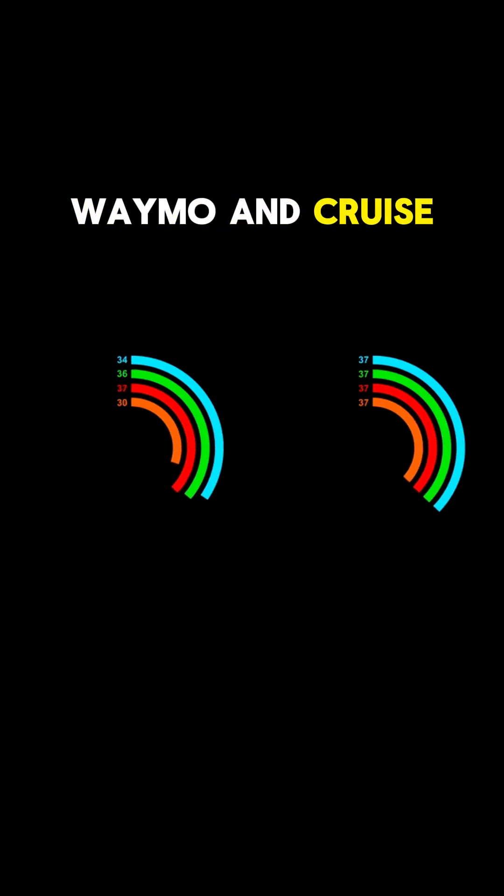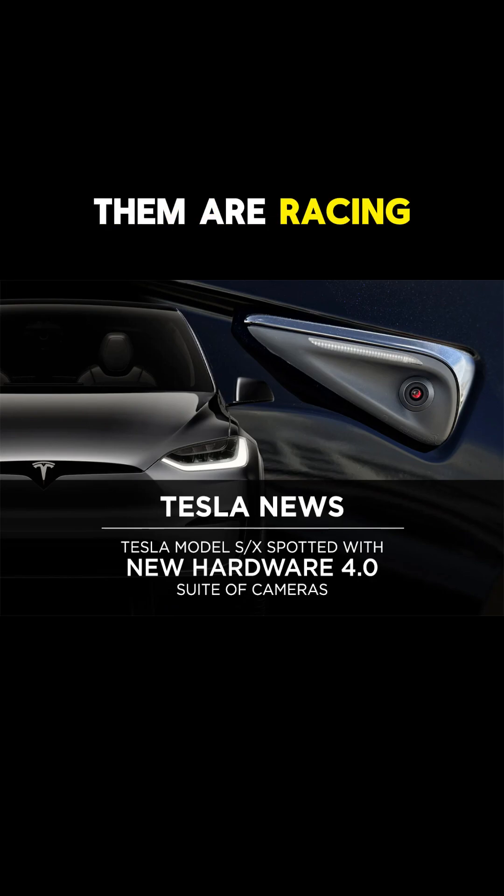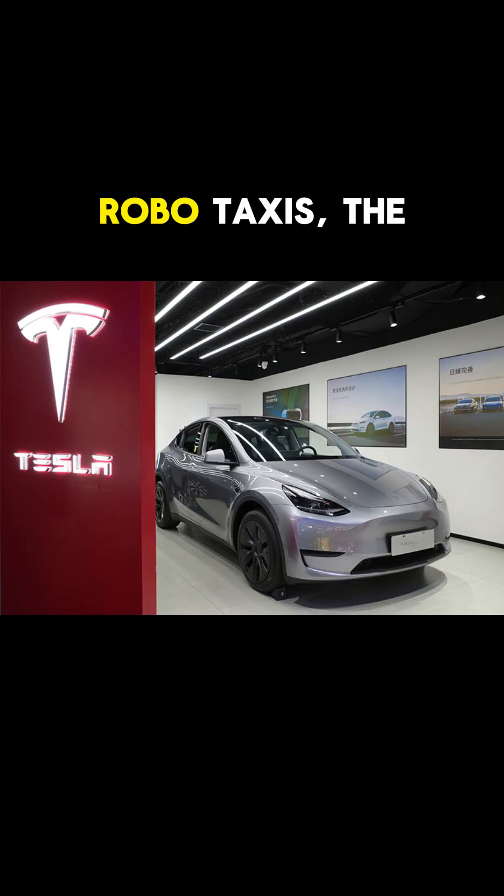Bottom line: Waymo and Cruise trust lasers and cameras, while Tesla bets on cameras and smart AI. But all of them are racing towards the same goal — safe, affordable, everywhere robotaxis. The future is now. Thanks for watching.